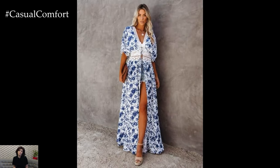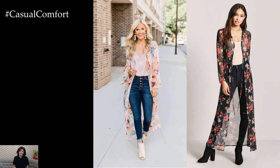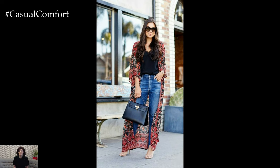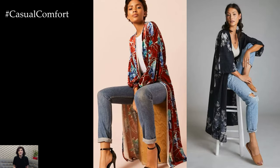In conclusion, outfit ideas with a kimono offer endless possibilities for creating stylish and versatile ensembles that reflect your personal style and lifestyle. Whether you're dressing for a casual day out, a formal event, or a beachside getaway, incorporating a kimono into your outfit adds a touch of elegance, sophistication, and cultural heritage to your look.